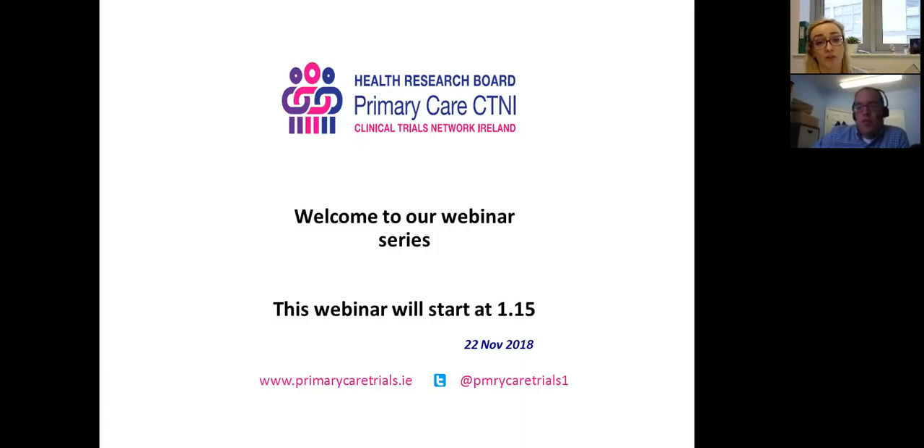Thank you very much Paul for doing this webinar. I'm really interested in hearing all about patient safety. Dr Paul O'Connor is the Director of Research at the Irish Centre for Applied Patient Safety and Simulation at Galway University Hospital and NUI Galway.